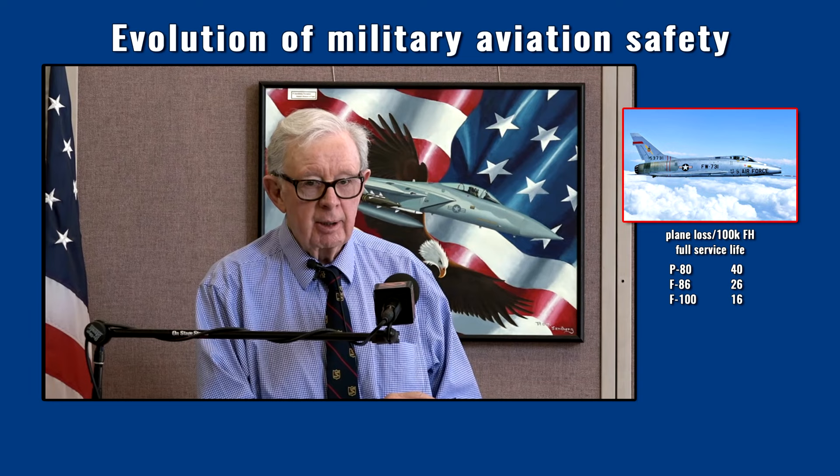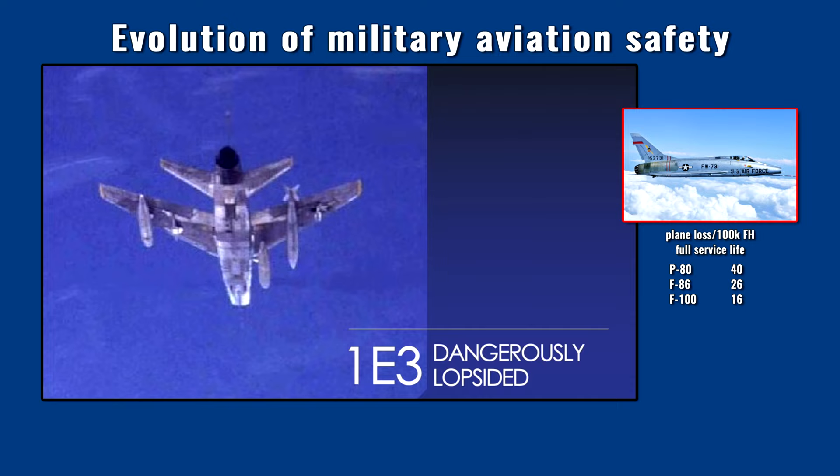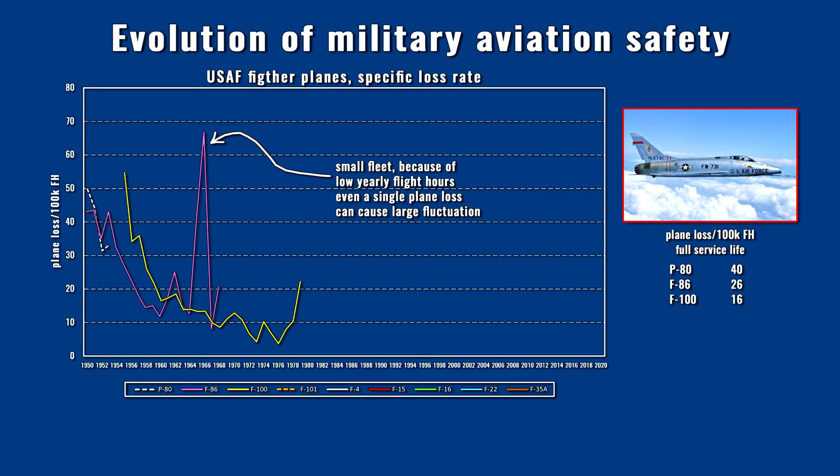Many air forces in the world experienced the same problems. Being a pilot on a high-end fighter at the time was not a life insurance. When the F-100 became a second-line reserve plane in the mid-60s, the loss rate decreased to about 10 losses per 100,000 flight hours and sometimes even below that. This shows that even a very dangerous plane can be operated with better safety, but it needed time and the toll in lives was very high to achieve that.